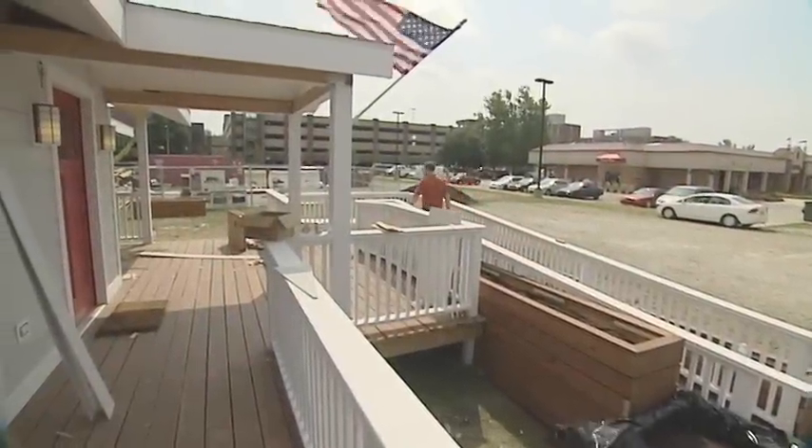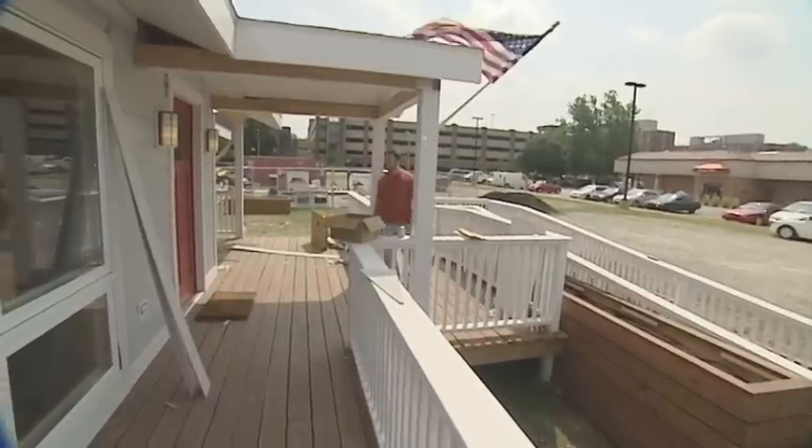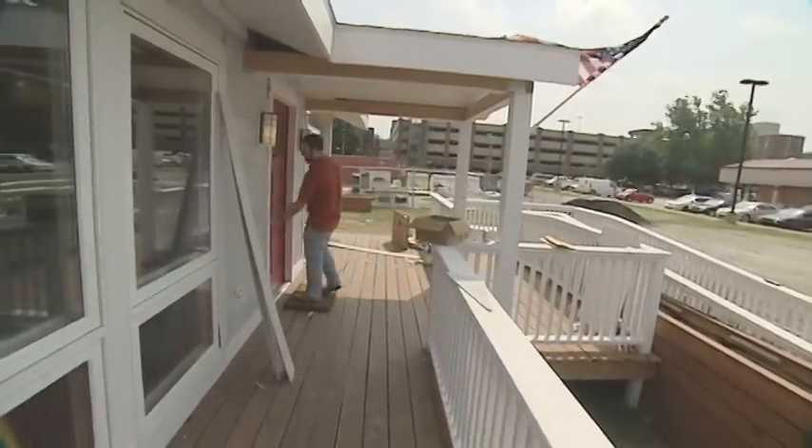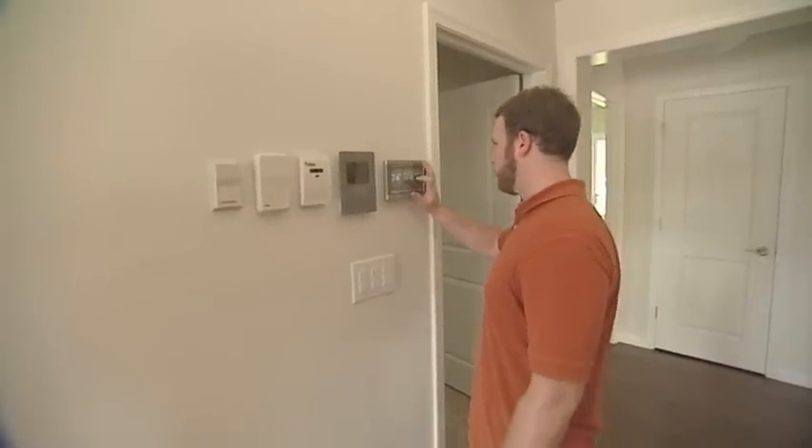The goal is to show the public and builders that a solar-powered home can happen right now. Buildings consume, in the United States, 40% of our energy. So that's why it's important for these buildings to develop.